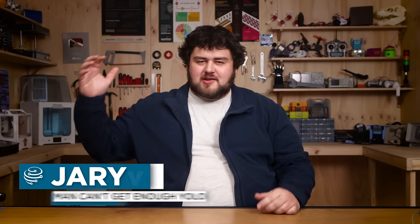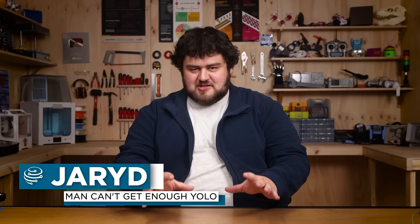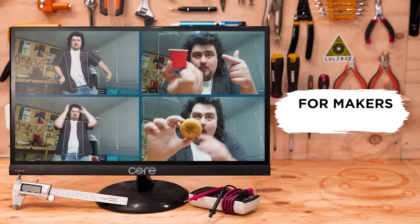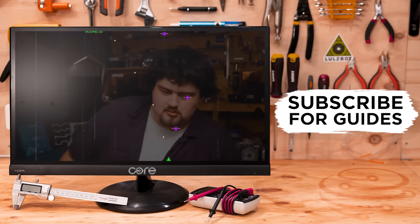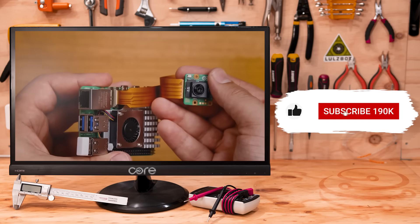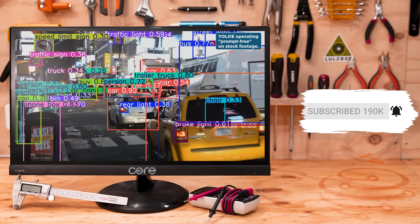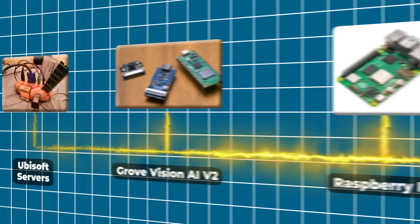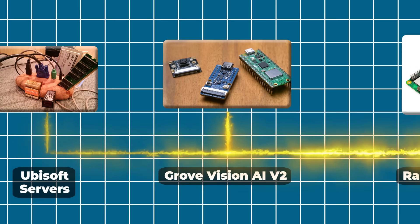Welcome back to Core Electronics. We are doing yet another YOLO-based computer vision video, though this one's different — don't click off. This one might be the coolest of them all. We've done a lot of computer vision videos with the Pi, sometimes with dedicated AI acceleration hardware on it, and you might have run some on your computer for a bit of fun.